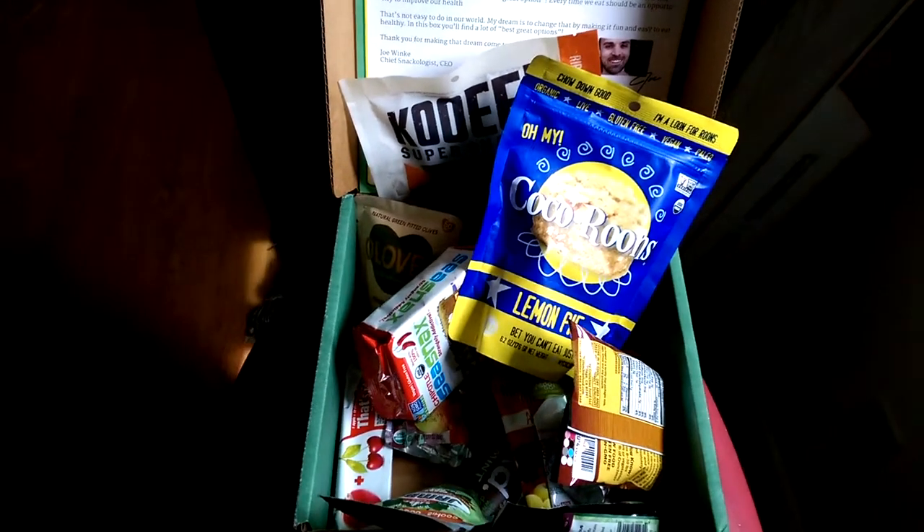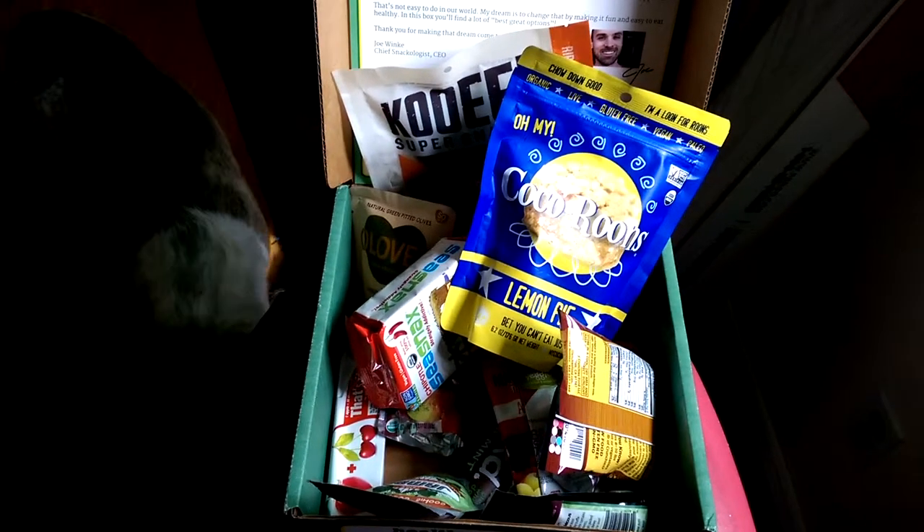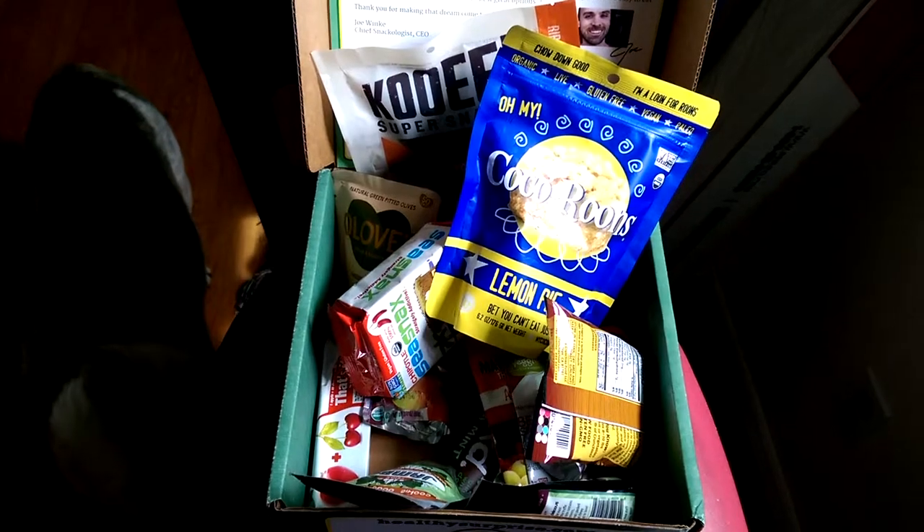They sell a bunch of different products on their site — all sorts of non-toxic skincare, great healthy food, all sorts of goodies. So make sure you check that out. And my dog just walked into the picture, so it is time to sign off. I will talk to you guys again soon.